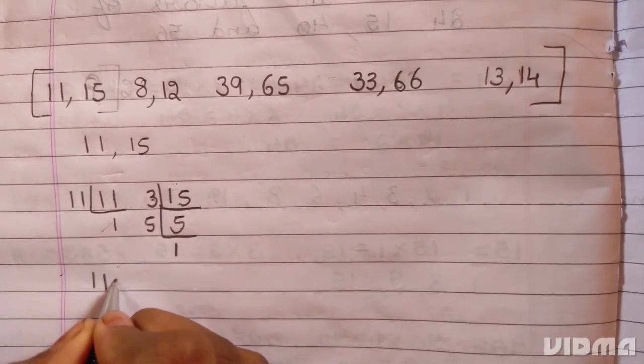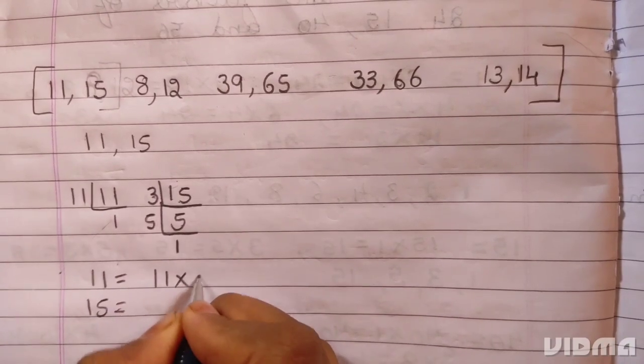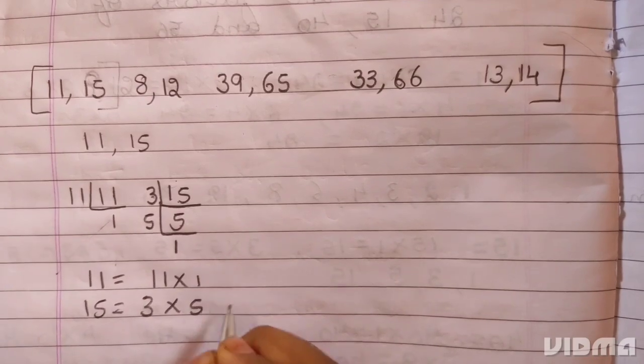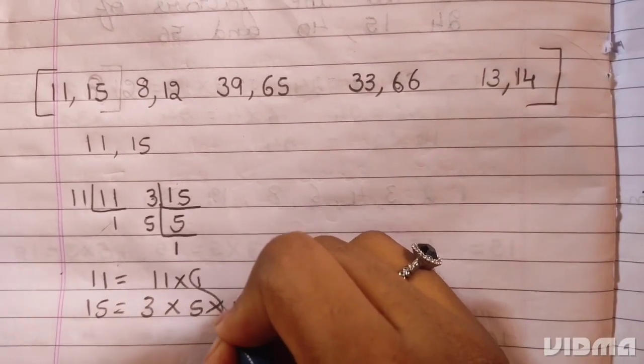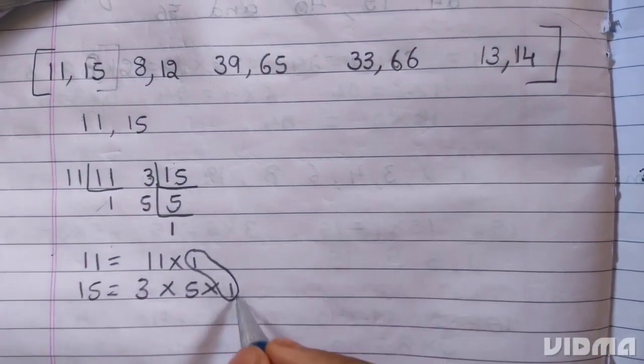So for 11 and 15: 11 = 11 × 1, and 15 = 3 × 5 × 1. The HCF of the pair is 1.